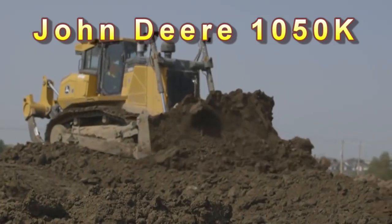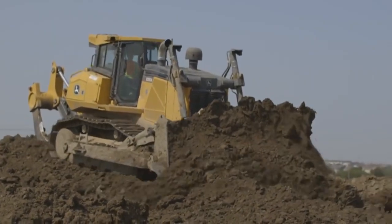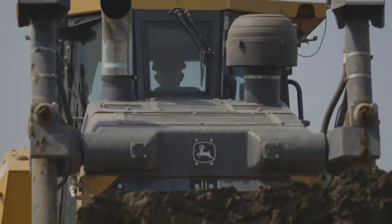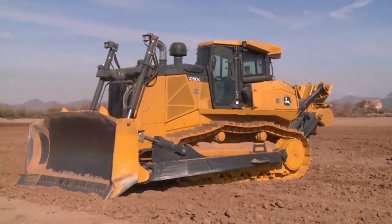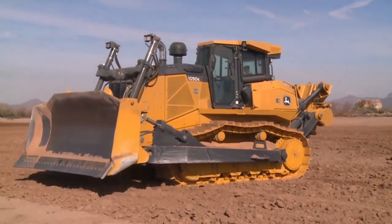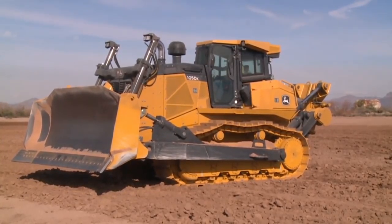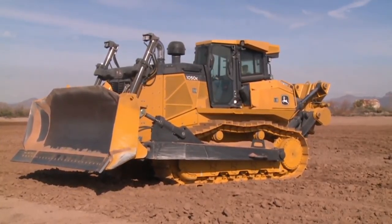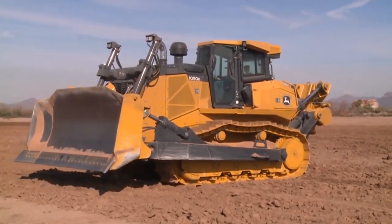Number 4: John Deere 1050K Dozer. Length: 22 feet. Width: 13 feet. Height: 11.5 feet. Weight: 48 tons. Horsepower: 350. Manufacturer: John Deere. Country of origin: USA.